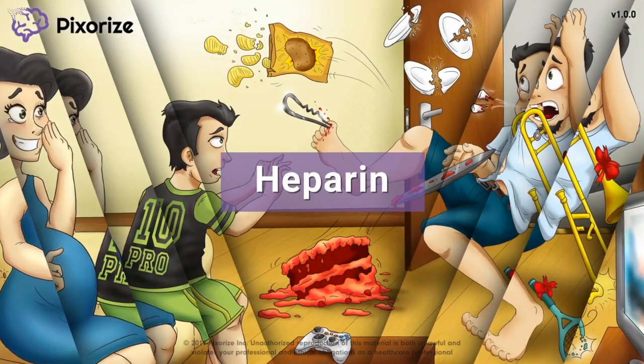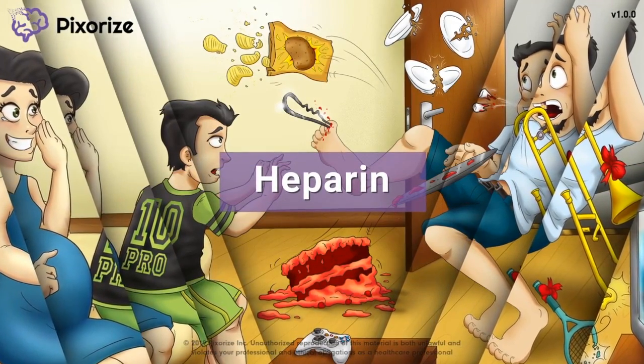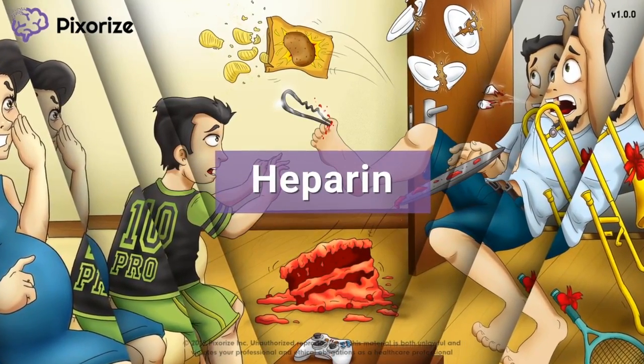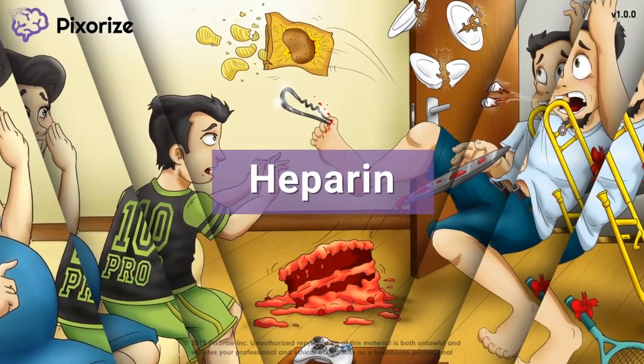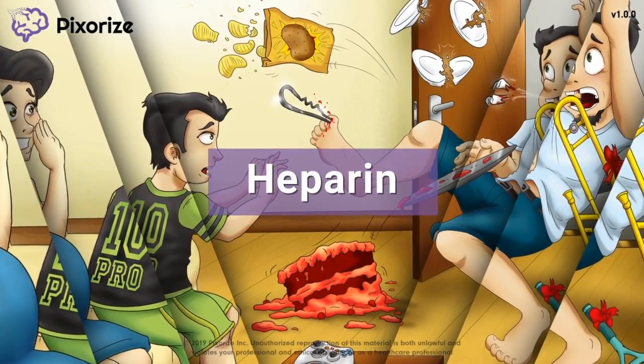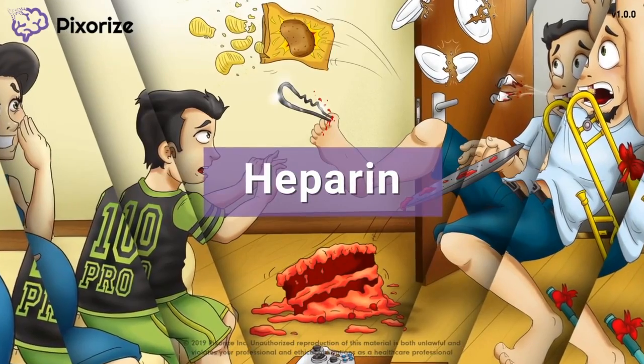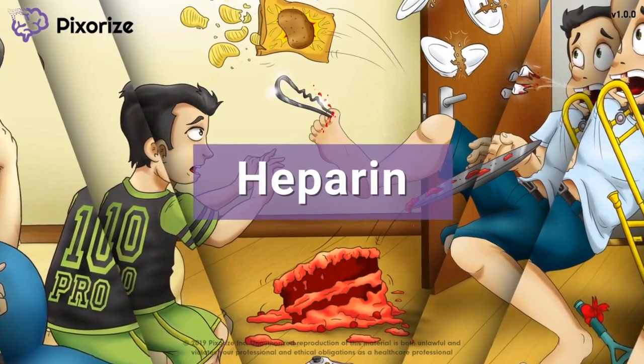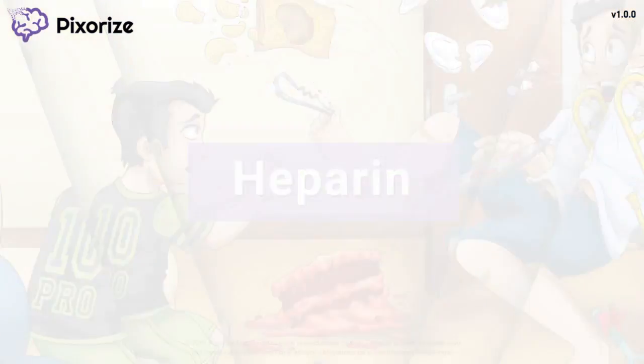Heparin is one of the most important and commonly used anticoagulant drugs used to prevent the formation of blood clots. Since heparin is used so often in the clinical setting, test writers love asking about it. We've got you covered with our visual mnemonic, so you'll be ready to answer any question about heparin come test day.